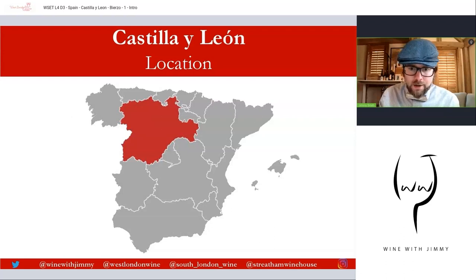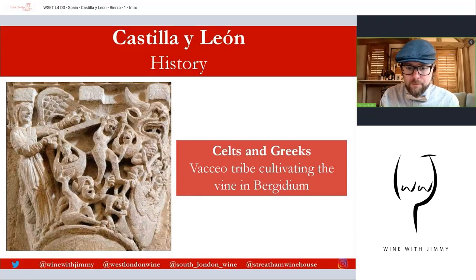There are a huge number of DOs here — several internationally recognized DOs — and the whole region has a Vino de la Tierra which is Castilla León, known as VT Castilla León, as well as a number of very important DOs.